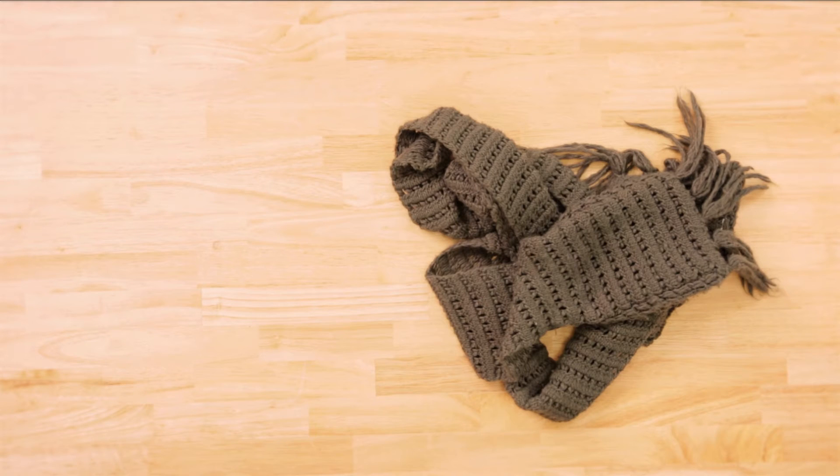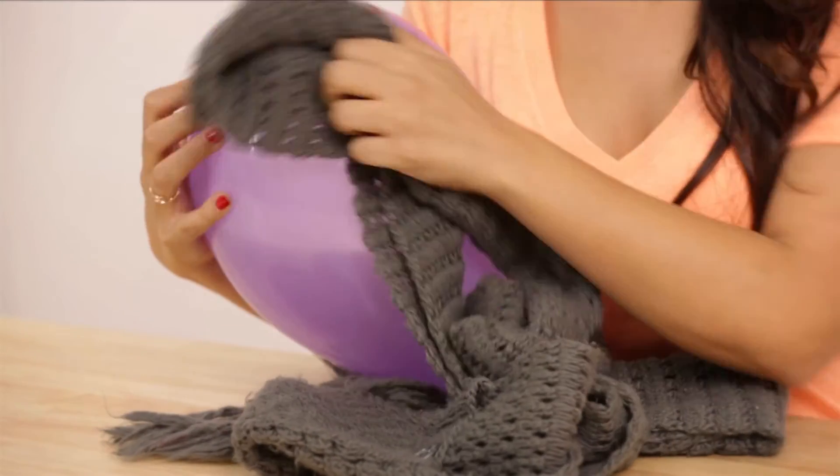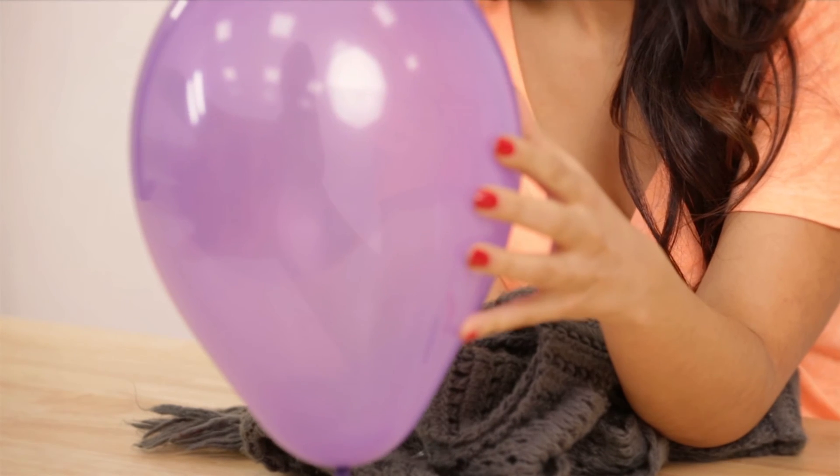I'm going to show you now in a simple experiment. All you need is a scarf made of wool and a balloon. Blow up the balloon and rub it against the scarf — you can also use a sweater. The friction created by the rubbing against the scarf charges the balloon with electricity.